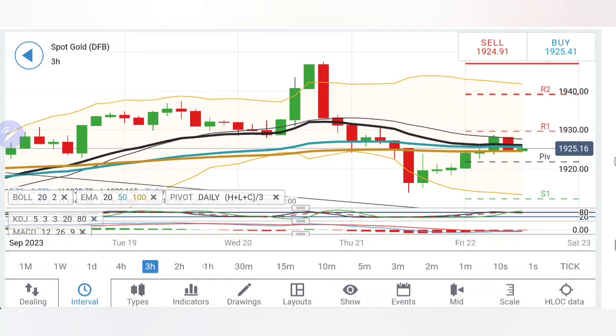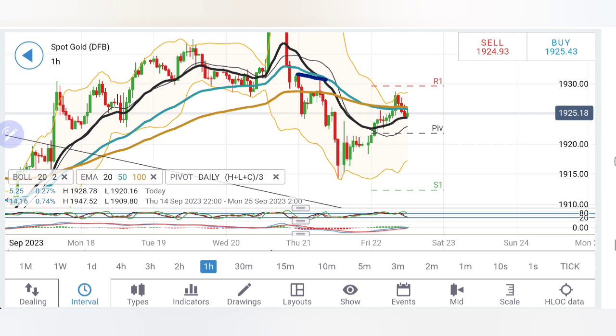Looking at gold closely, it is forming lower highs, and if you connect the dots, this is an increasingly based triangle. Gold has to break past the 1930–32 zone in order to confirm the reversal. This is very important — the 1930–32 zone is critical for gold to stay in the bullish zone.